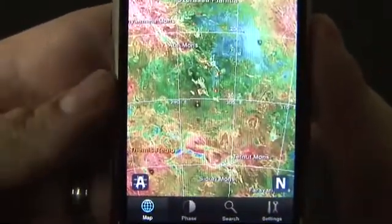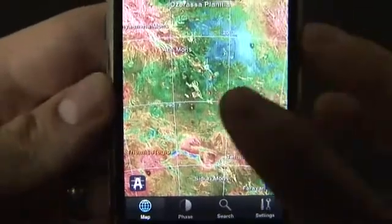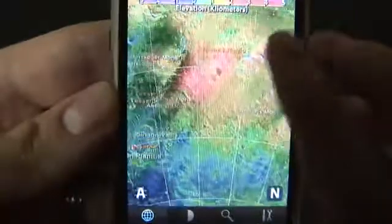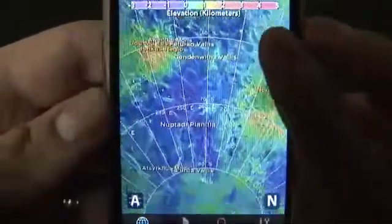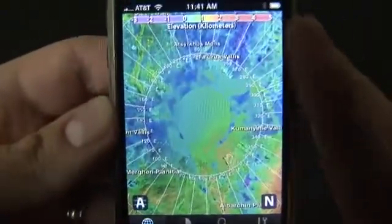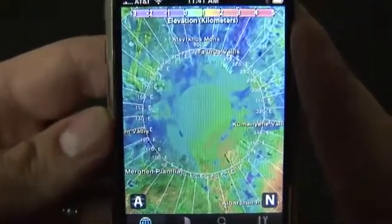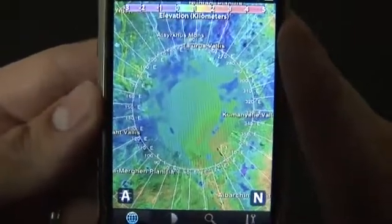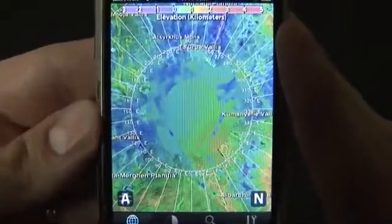The app does run $2.99 currently, so it's probably priced more for a budding astronomer or someone who has more than a passing interest in the planet. But it is pretty cool to just take a look at another planet and imagine what might have been if you were living on Venus instead. Although I'm pretty sure you would freeze to death or burn to death — I don't know if it's a hot planet or a cold planet. These are things I should know.